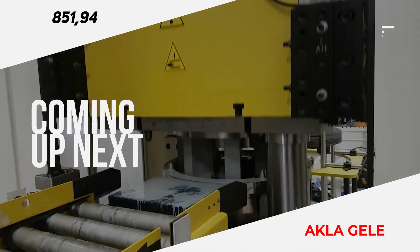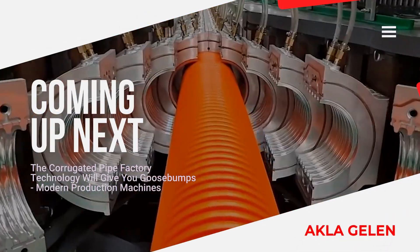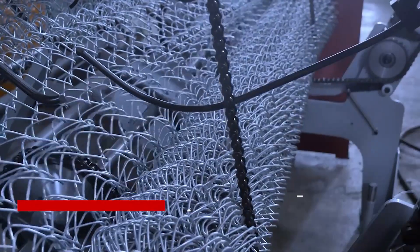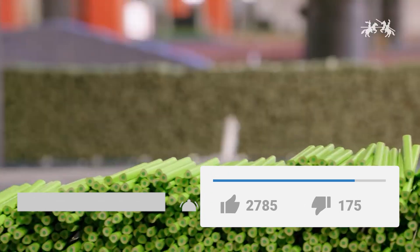Hi everybody. It is necessary to use high-level engineering in new technology to make production in factories faster, simpler, and more efficient. Let's see what these incredible technological machines are. Please subscribe to our channel and like the video. Let's watch our video now.